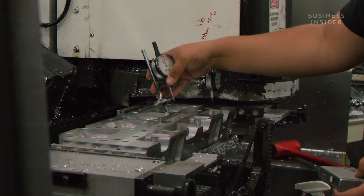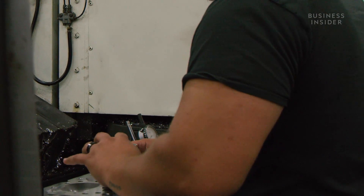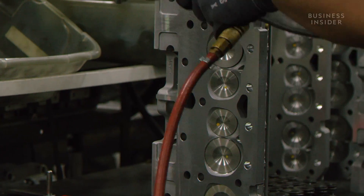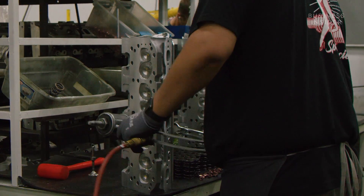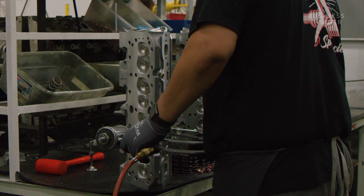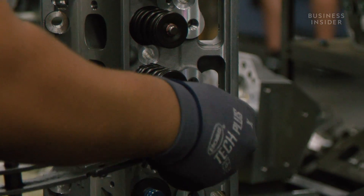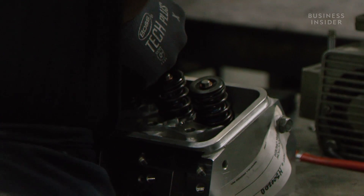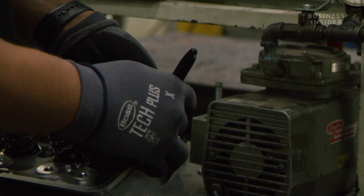After, a surfometer measures the surface finish of the head. Then a worker installs the valves and springs. These can compress and expand upwards of 50,000 times per hour to regulate the pressure inside the combustion chamber, so proper assembly is crucial. Once the valve spring pressure is checked, the cylinder head is tagged and set on a shelf to await transport to the engine block.